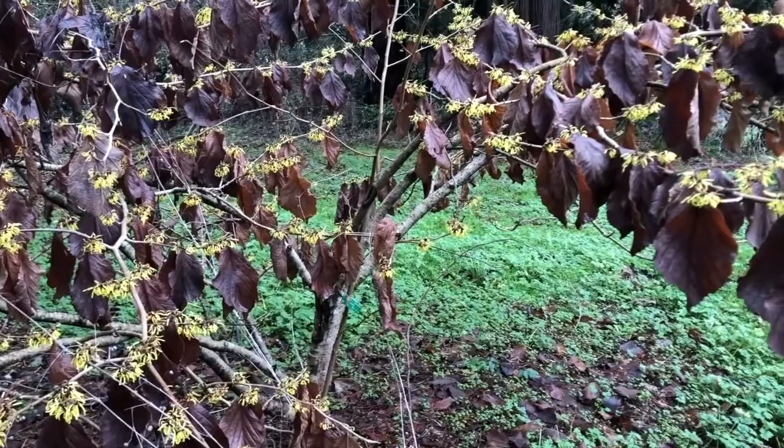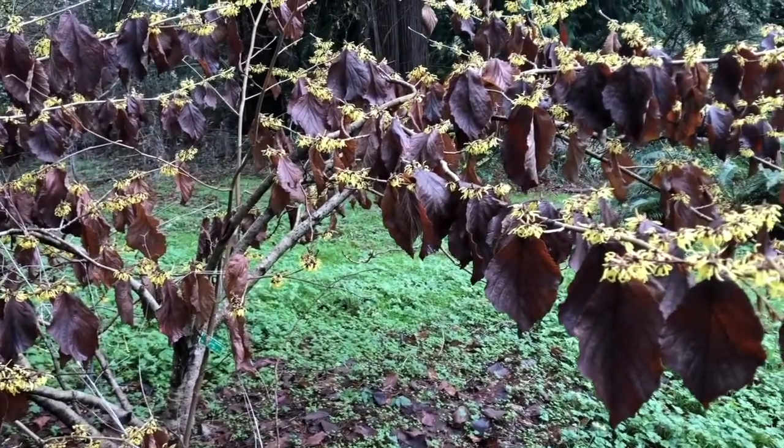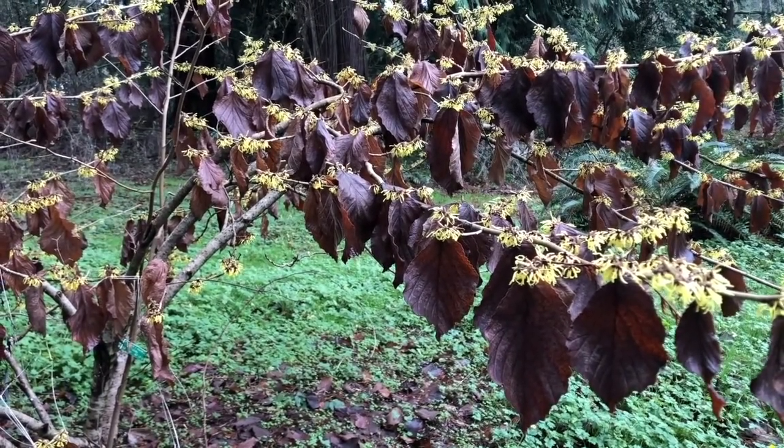Last year's leaves hang, giving this kind of a gingerbread look and smell.